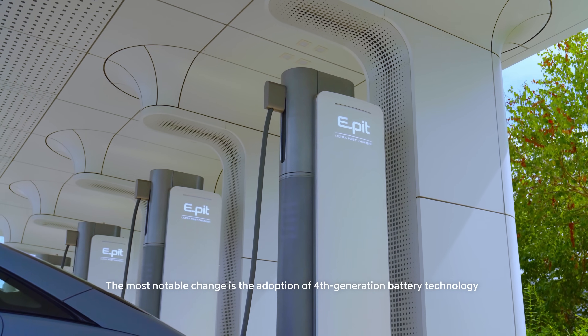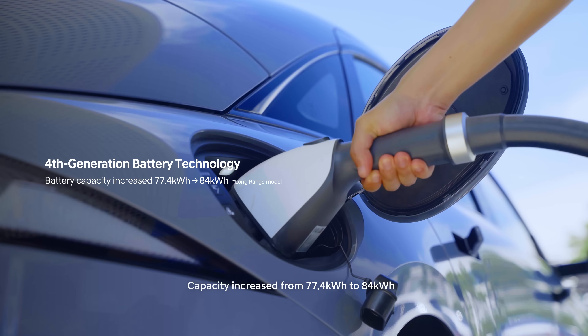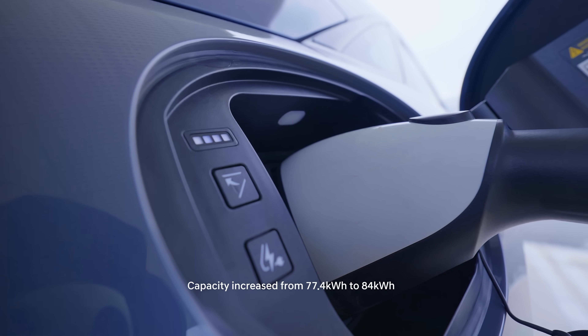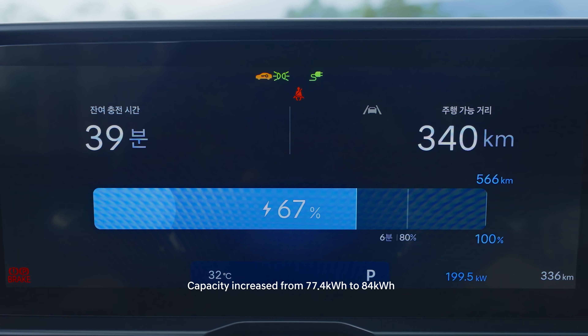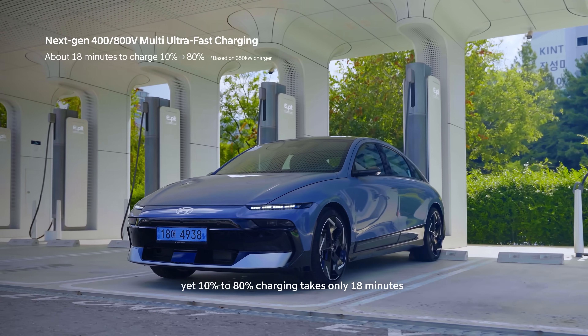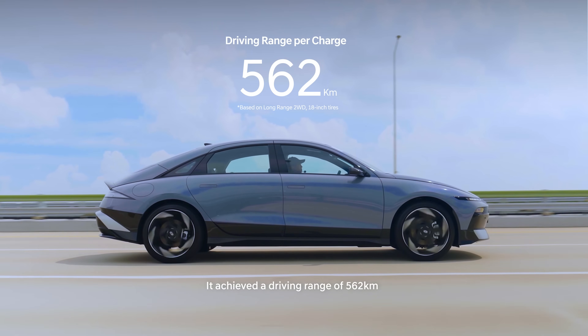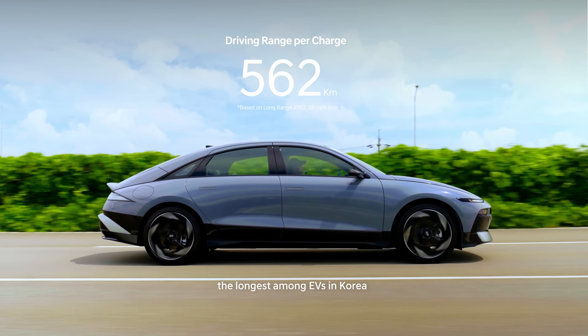The most notable change is the adoption of fourth-generation battery technology. Capacity increased from 77.4 kWh to 84 kWh, yet 10% to 80% charging takes only 18 minutes. It achieved a driving range of 562 km, the longest among EVs in Korea.